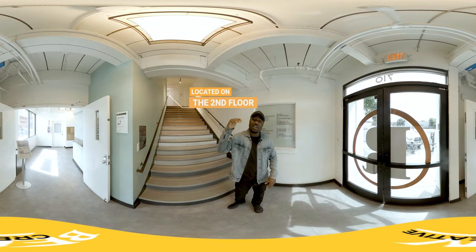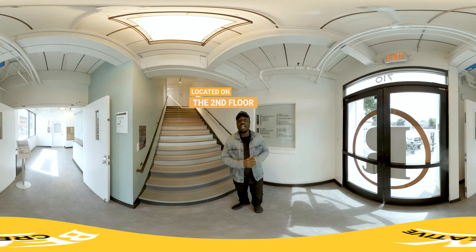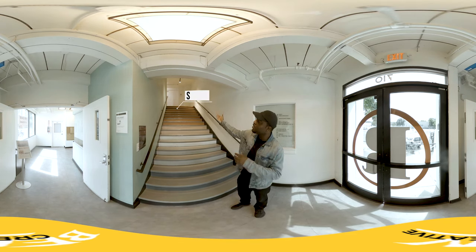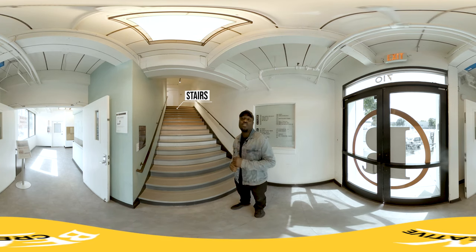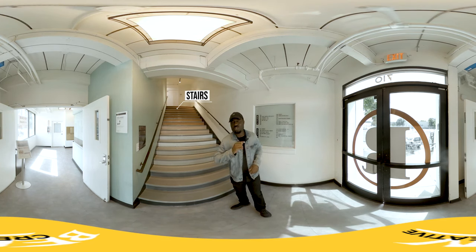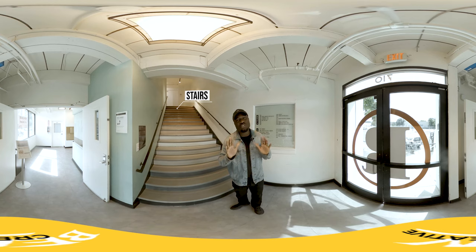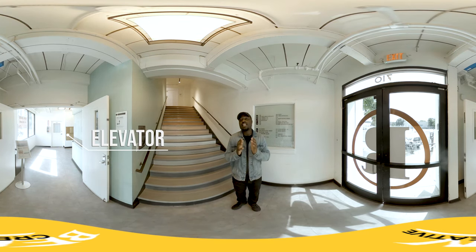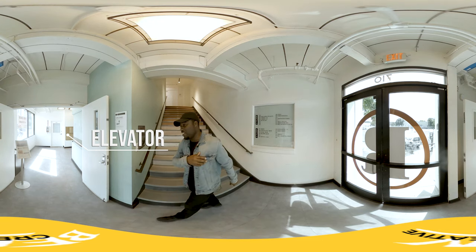You'll have two options to actually get to our studio. We're located on the second floor of this beautiful Ratner building. One option is to actually go up the stairs — there's going to be a door right in front of you and you'll go through there. But if you have a stroller or a wheelchair or anything like that and you need to take an elevator, then we're going to go right over here.